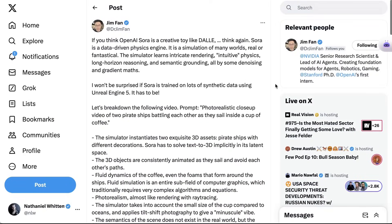Dr. Jim Phan from NVIDIA wrote about how much more there is likely to be than even meets the eye. He writes: 'If you think OpenAI Sora is a creative toy like DALL-E, think again. Sora is a data-driven physics engine. It is a simulation of many worlds, real or fantastical. The simulator learns intricate rendering, intuitive physics, long horizon reasoning, and semantic grounding, all by some denoising and gradient maths.'